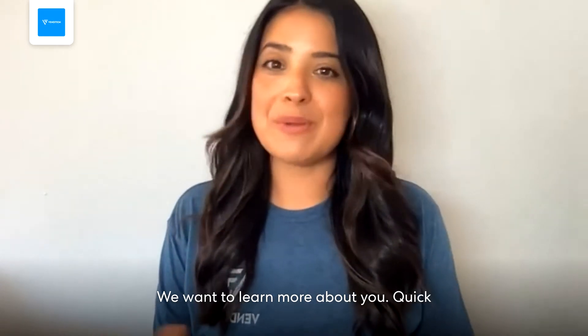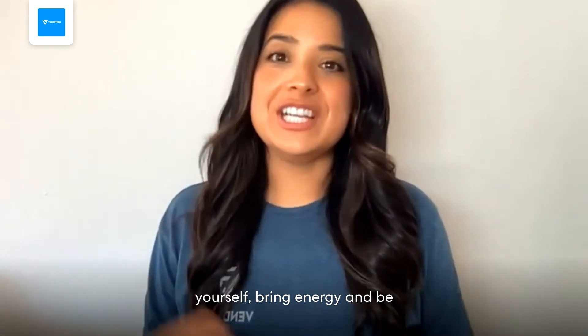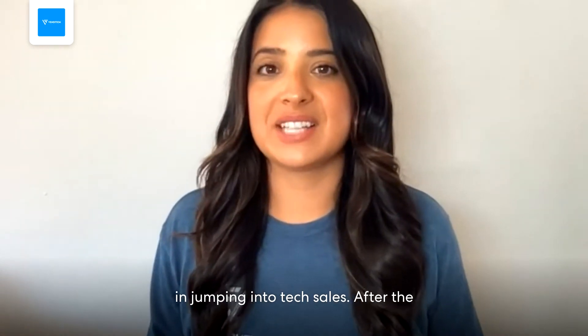We want to learn more about you. Quick tip: be yourself, bring energy, and be excited to share why you're interested in jumping into tech sales.